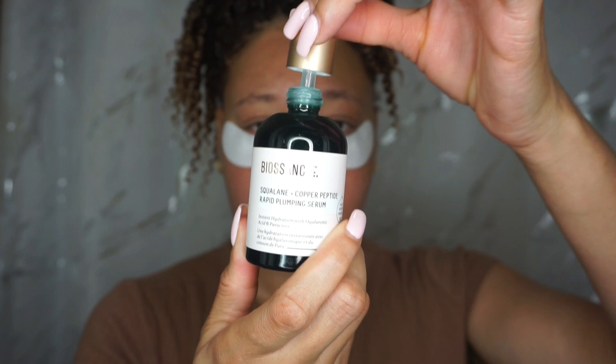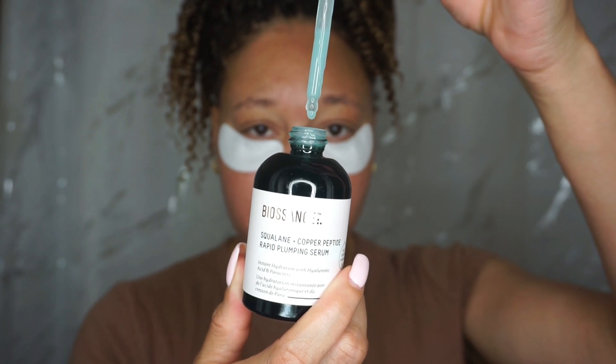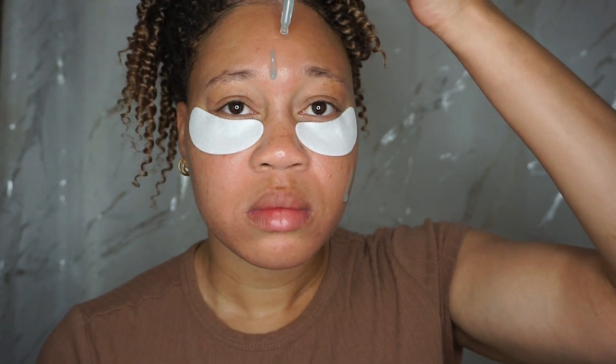A little bit of information — this does retail for $68 on the Biosense site. This is a powerful hydrating serum that instantly and visibly plumps skin with a complex of clinically proven hydrators and collagen-boosting copper peptides. It's made with their inventive rapid plumping complex, which includes a synergistic blend of three clinically proven moisture boosters: hyaluronic acid, polyglutamic acid, and squalene.